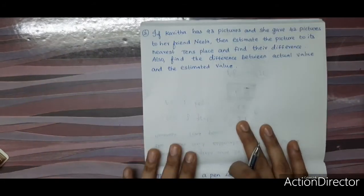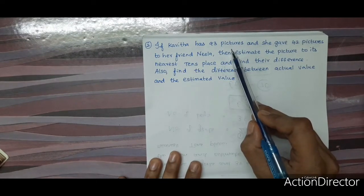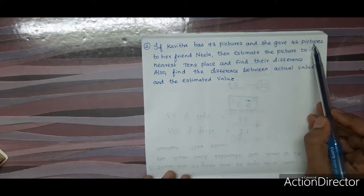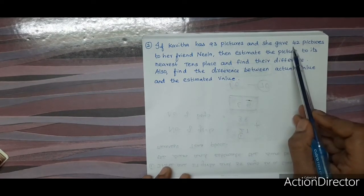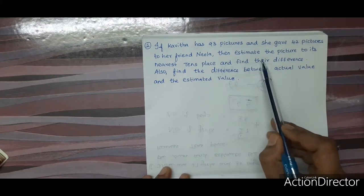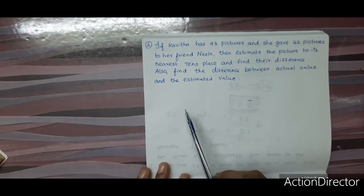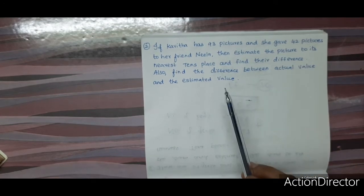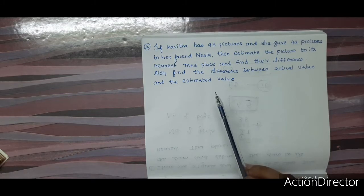Listen to the next question. Kavita has 93 pictures and she gave 42 pictures to her friend Neela. Estimate the pictures to the nearest tens place and find the difference between the actual value and the estimated value.